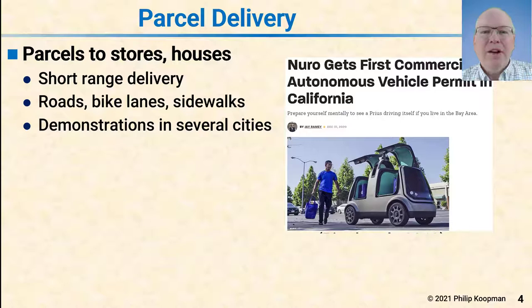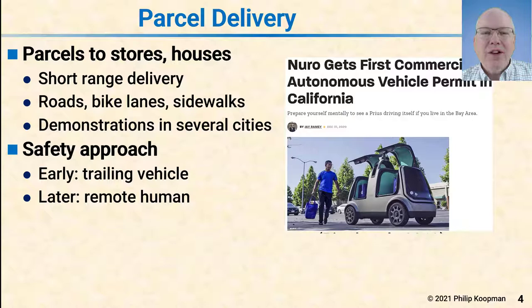Another type of automated vehicle does parcel delivery — either small parcels to stores or to retail customers. The idea is short-range, so-called last-mile delivery. There are a variety of vehicles: some operate on roads like cars, some are restricted to bike lanes and are a bit smaller, and some even smaller ones run on sidewalks. There have been demonstrations in several cities concentrating on parcel delivery, especially during the COVID-19 pandemic when lots of people want online shopping delivered to their home. Initially, safety is provided by a trailing vehicle or trailing person keeping an eye on things, with plans for remote monitoring where one person monitors a number of bots and helps when they get into trouble.